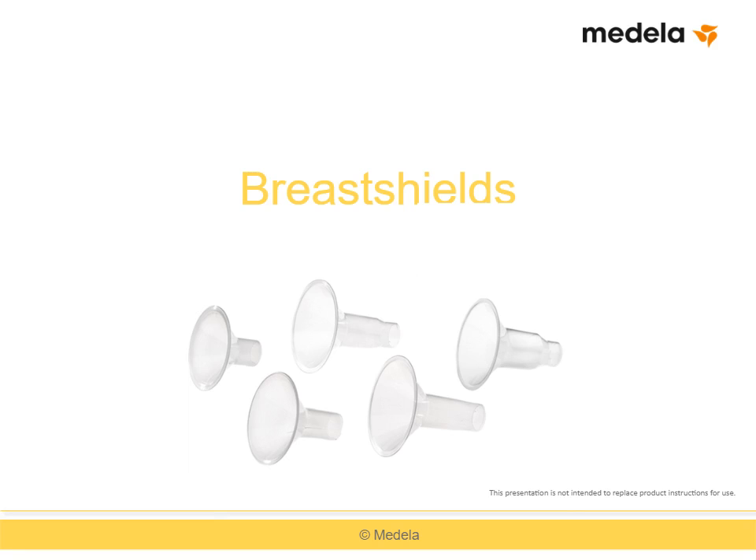Mothers use breast pumps for many reasons. Most often, mothers pump on a regular basis to provide breast milk to their preterm or hospitalized infants, or when they're working outside of the home. Regardless of the situation, a mother's breast pump equipment should help protect her milk volume by optimizing breast emptying, preventing nipple trauma, and providing maximum comfort during pumping. This brief presentation will discuss factors involved in selecting a breast shield and how to obtain the best fit for maternal comfort and optimal milk expression.